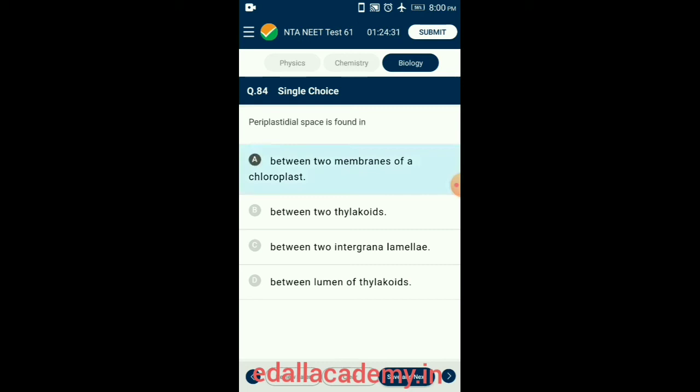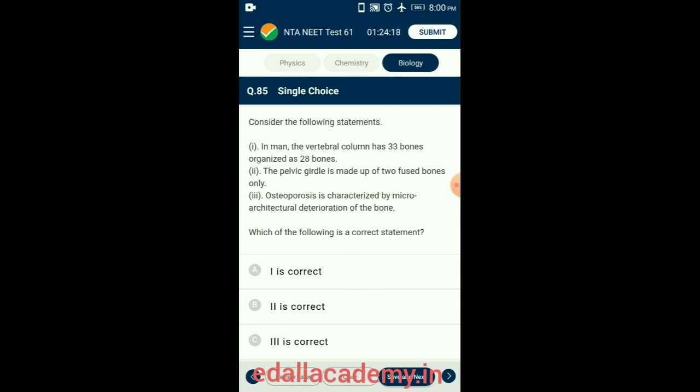Question 85. Consider the following three statements and find the correct ones. Osteoporosis is a disease in which bones lose minerals and fibers from their matrix; imbalance of hormones like calcitonin, parathyroid hormone, and sex hormones, as well as deficiencies of calcium and vitamin D, are the main causes. In man, the vertebral column has 33 bones organized as 26 bones. The pelvic girdle is made up of three fused bones only. So the answer is option C: all three statements are correct.